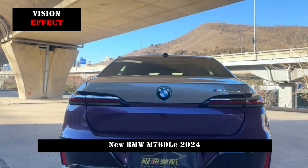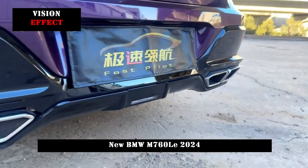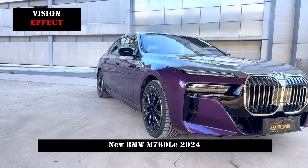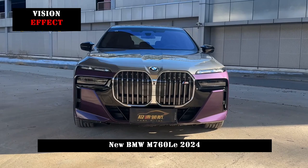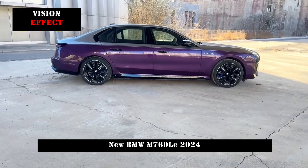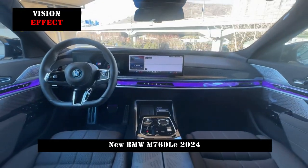In terms of the entire side design, the BMW M760LU is relatively simple, while the lines on the roof are relatively soft. Without deliberately emphasizing the sporty feeling, the entire side design is still very good visually.